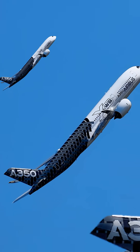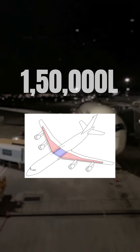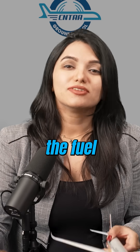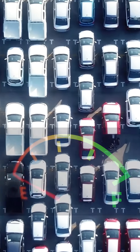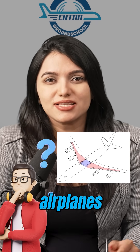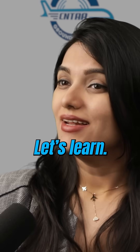Did you know that the Airbus A350 carries approximately 1,50,000 litres of fuel in its wings? That is almost equal to the fuel in 3,000 cars with tanks full. Have you ever wondered why airplanes have fuel tanks in their wings? Let's learn.